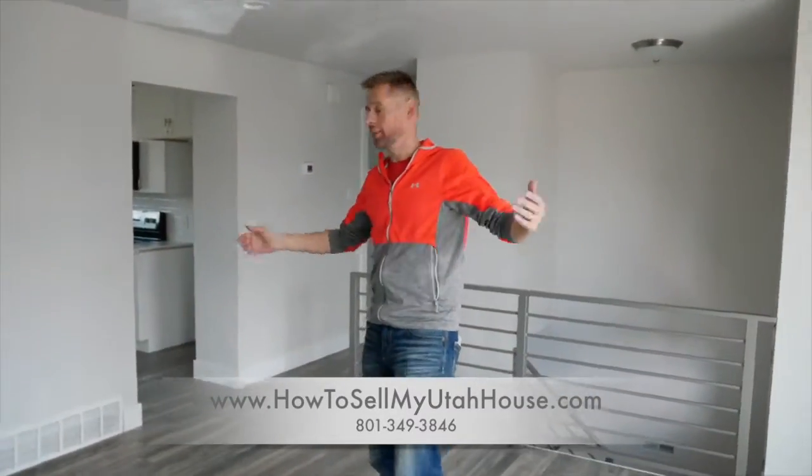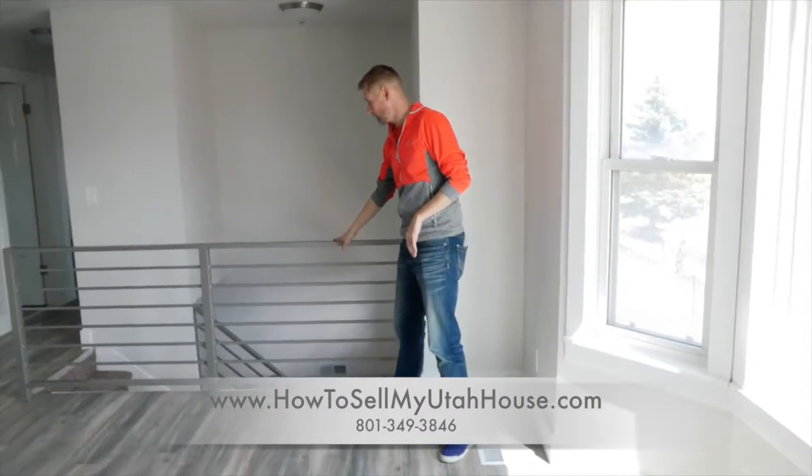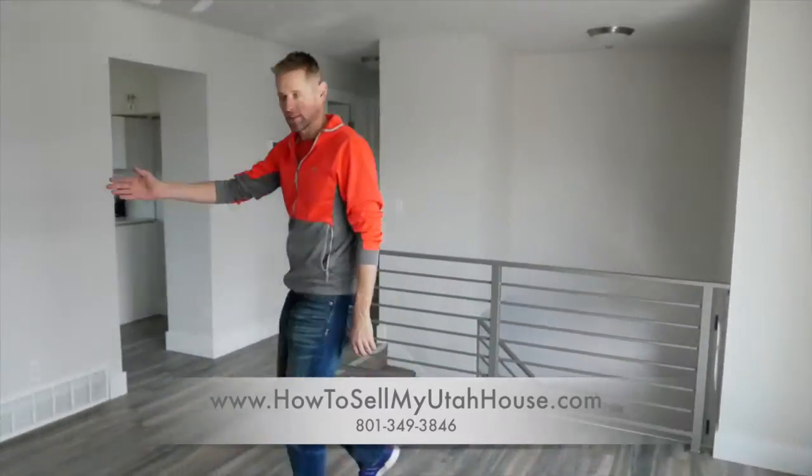So here we are in the living room. We had to take the old railing down and we put this awesome aluminum or steel railing — but it's beautiful and it's modern. Let's go in here to the kitchen.